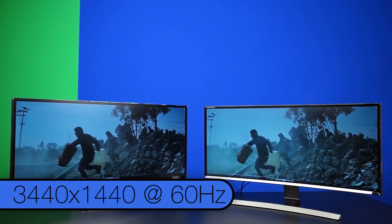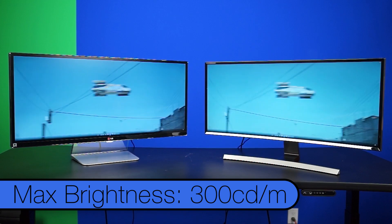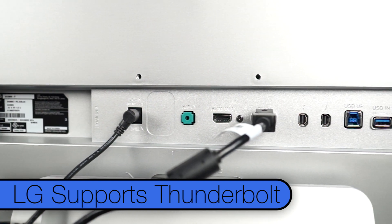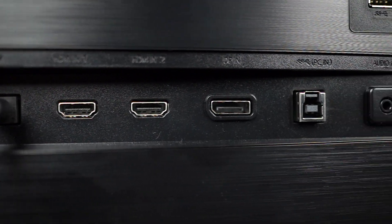Where the pixel actually turns off and stops emitting light when it wants to be black. Both monitors have a resolution of 3440x1440 and a refresh rate of 60Hz, a maximum brightness of around 300 candela per meter squared, and a 4 to 5 millisecond grey-to-grey response time. The contrast ratio on the VA panel will tend to be better thanks to its deep blacks. One big difference, however, is inputs — LG supports Thunderbolt with daisy chaining, which could be invaluable for Apple users, while Samsung does not.